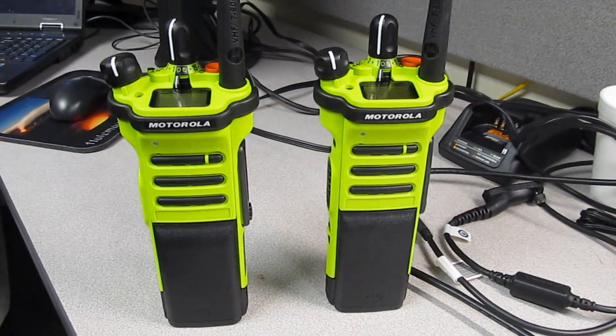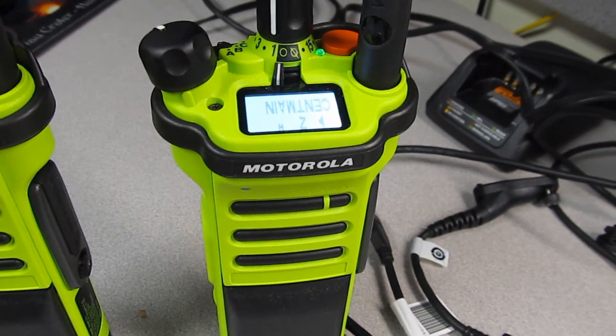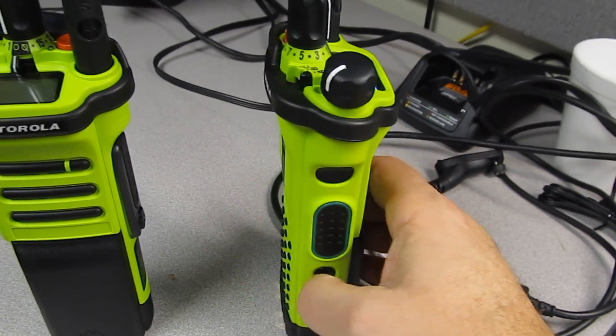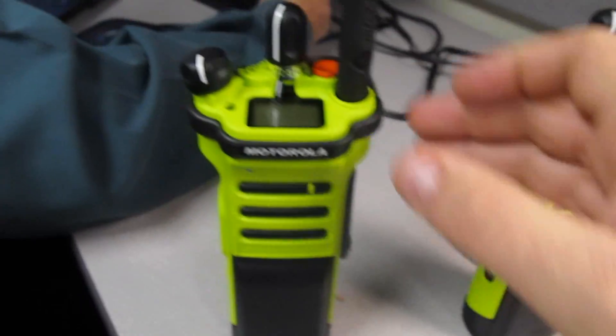So these are the APX radios I keep talking about. They're very intelligent. They've got the ability to do voice announcements. We're doing two different flavors. This is a top-only display — you can see it's only got the display on the top.